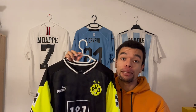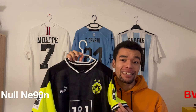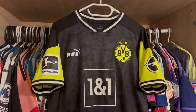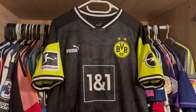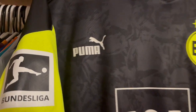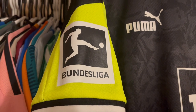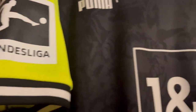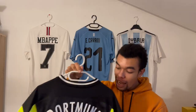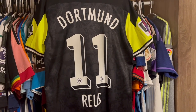Shirt number three is the Borussia Dortmund neon limited edition kit from the 2021 season. It's very nice because its design has a very clear reference to the 90s Borussia Dortmund shirts — especially home shirts from the 90s, which got this neon yellow collar that you also see on this shirt. The shirt has got a beautiful old-school Puma logo, and even the Bundesliga patch on the right sleeve has been adapted to match the design of this shirt, since it's usually red. On the left sleeve we've got the Opel sponsor.